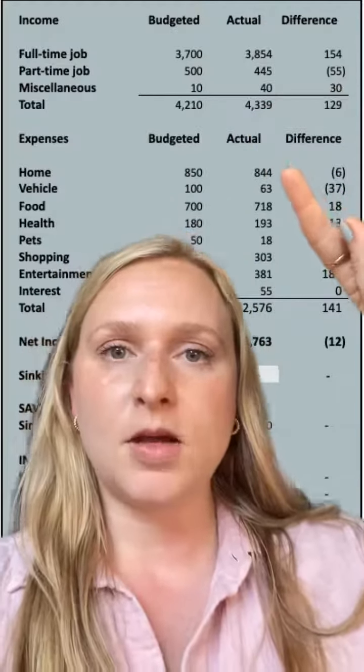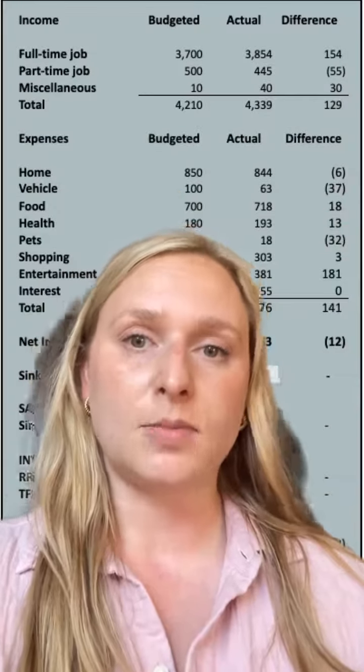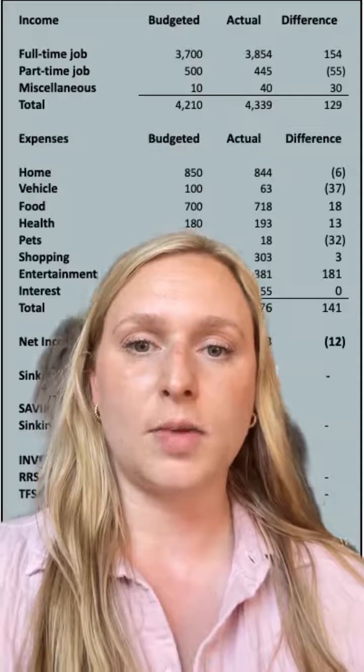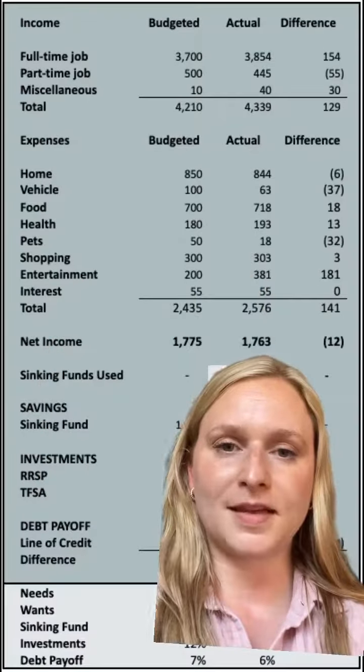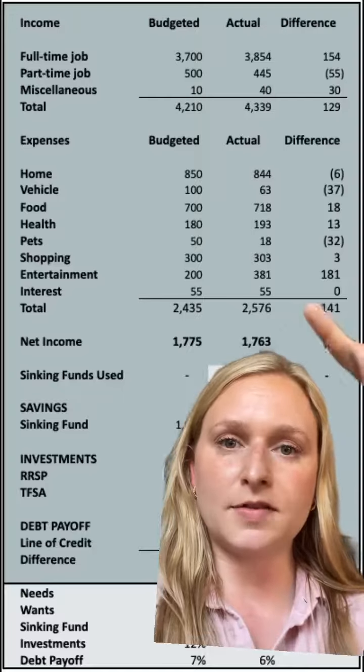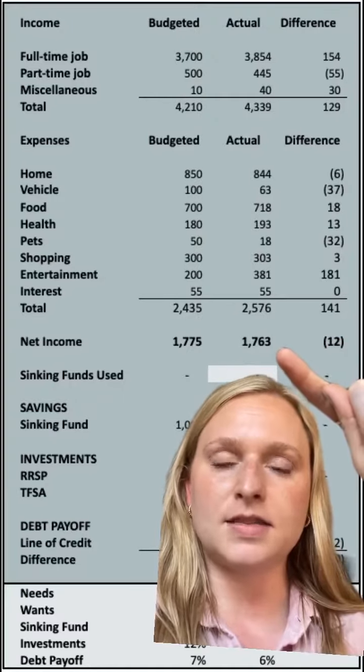In terms of expenses, my home costs were $844. This is what was left over after renting out my basement suite for $1,300 — I own my home, so I'm able to bring in extra income that way. The rest of my expenses totaled $2,500, so my net income after taxes was $1,700.